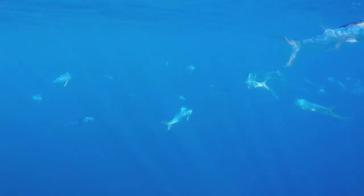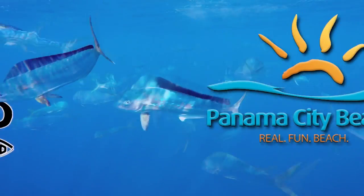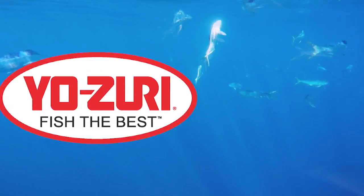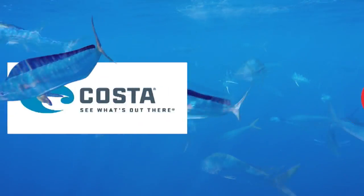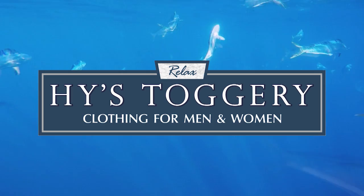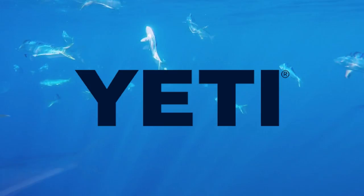Chasin' the Sun is brought to you by Visit Panama City Beach, AFCO American Fishing Tackle Company, Yozuri — fish the best, Costa Del Mar — see what's out there, Highs Toggery — premium clothing for men and women, and by Yeti Coolers — built for the wild.